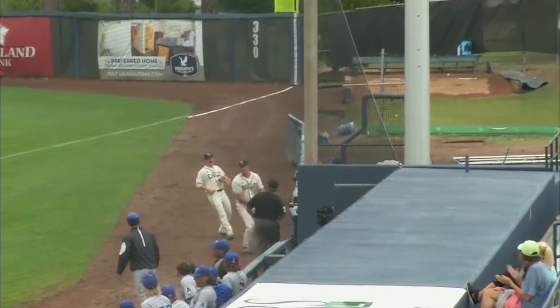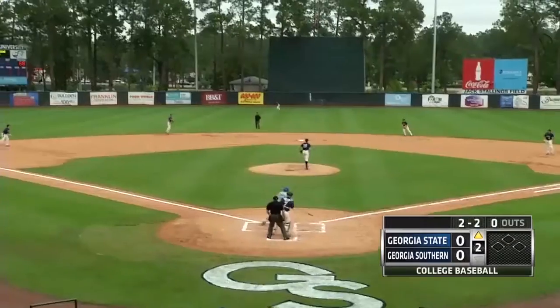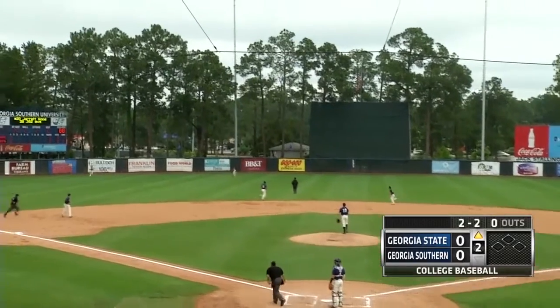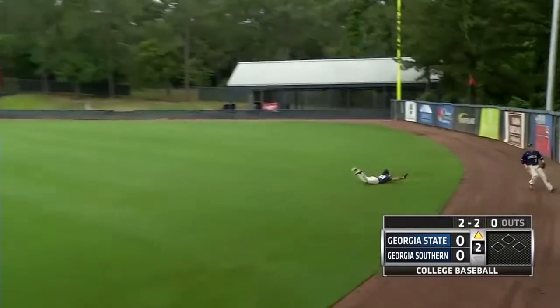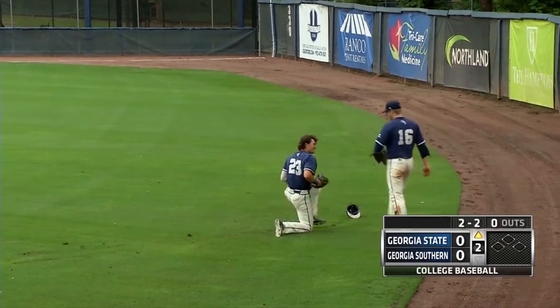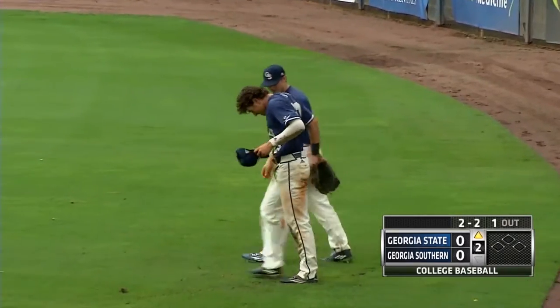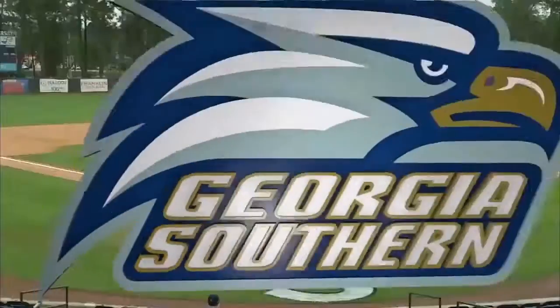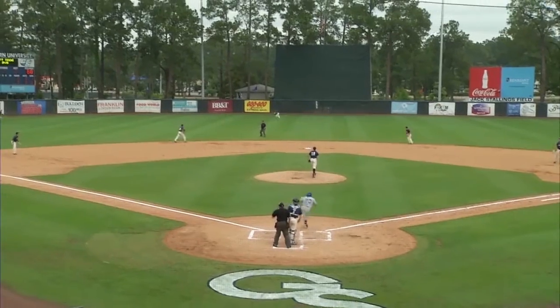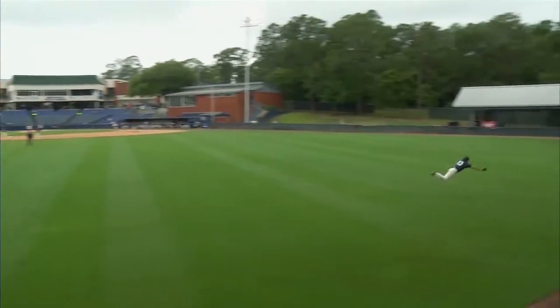Maybe over the shoulder catch on Clements. 2-2. Oh, it tags one to left center field pretty well. Long run. Baldwin still going. Leaps out. Oh, what a catch by Baldwin! You may not see one any better ever. He put on Superman's cape and made an incredible diving catch in left center field.